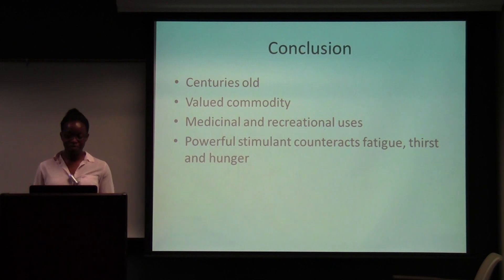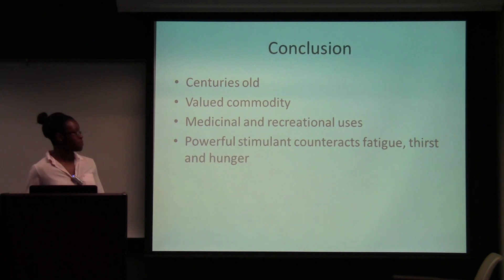In conclusion, the kola nut is centuries old and has been around for a long time. Even before we found its medicinal uses, it was used as an everyday thing — people knew about its stimulant properties and would use it daily, for special occasions, or for religious customs. It's a valued commodity for several African countries, and they make a lot of profit from it. The medicinal and recreational uses are very important, and it's a powerful stimulant that counteracts fatigue, thirst, and hunger.